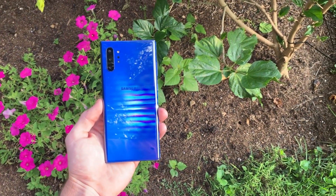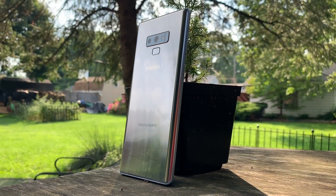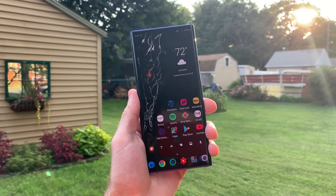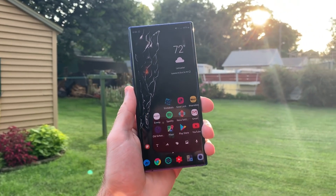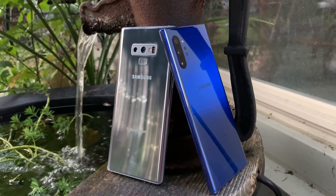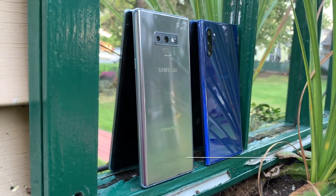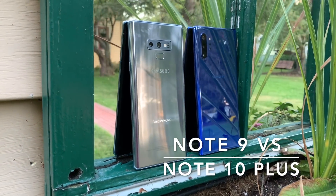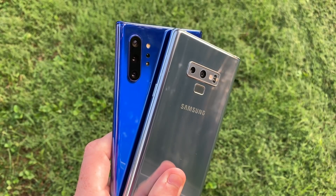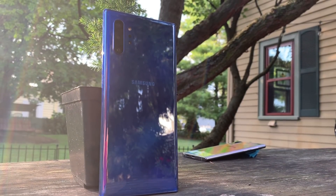In my last Galaxy Note video, I called out Samsung's Note 10 series and chose the Note 9 as the better buy for consumers to get the best Note experience for their hard-earned money. But now that I've used the Note 10 Plus for two months or so at the time of this video, and prices begin to significantly drop on that Note 10 Plus, similar to what we saw in the S10 line shortly after its release — who wins this battle of the Notes here in late 2019? Let's get started.